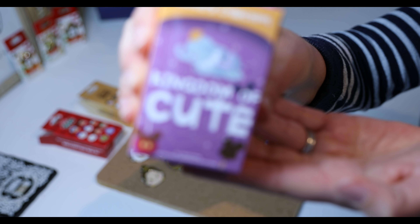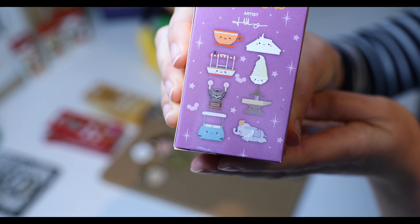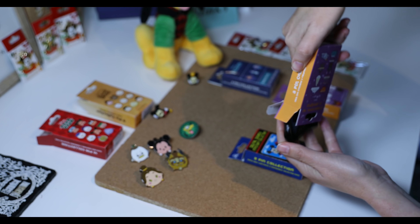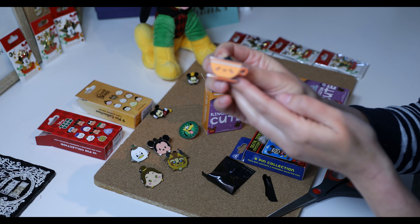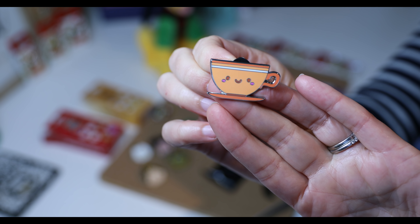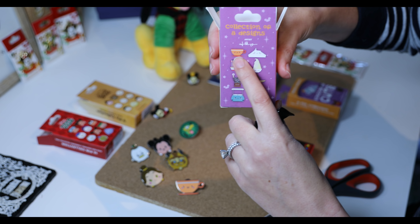Let's open up one of these Kingdom of Cute blind bags. There are eight pins in this collection and I would love to get the Space Mountain, the Dole Whip, or the Haunted Mansion gargoyles. There are two inside each one. Oh, that is adorable — look at the teacups! That is cute. Appropriate name — Kingdom of Cute. I love the colors.